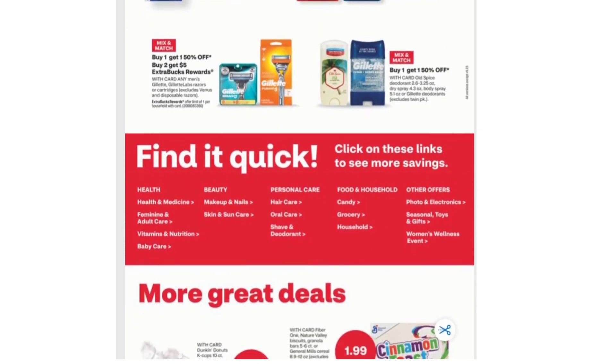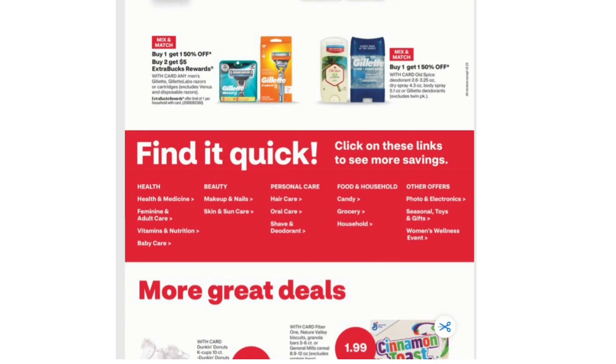Next we have Buy One Get One 50% off and Buy Two Get $5 Extra Bucks on any men's Gillette, Gillette Labs Razors, or Cartridges. Also Buy One Get One 50% off on any Old Spice Deodorant, Body Spray, or Gillette Deodorants.